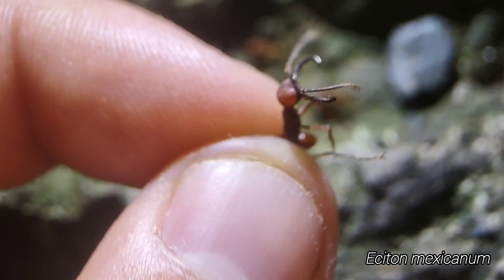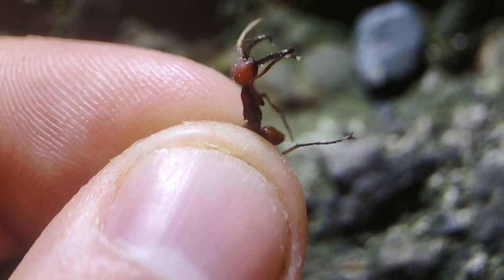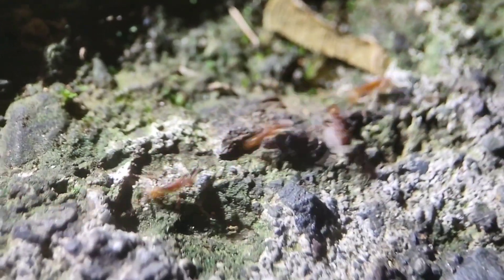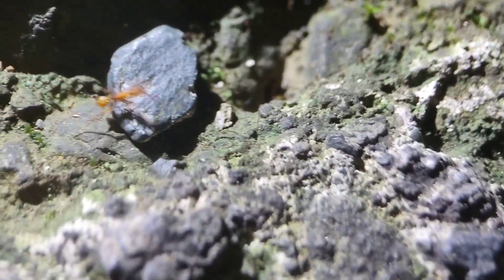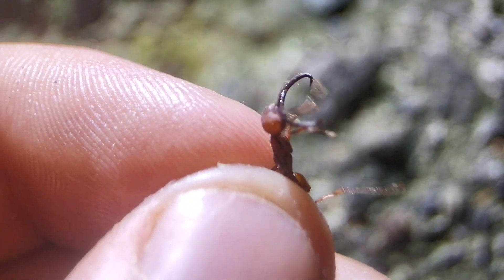We have some more Eciton here, and you might be able to tell by this major — these guys are rather tiny. The workers down here almost look like Nomamyrmex with how small they are. They're moving so fast you can barely see them. But there are a couple of larger workers in there, nothing like most of the Eciton we've been seeing. So I don't know if this is a different Eciton species or what, but they're just little guys.